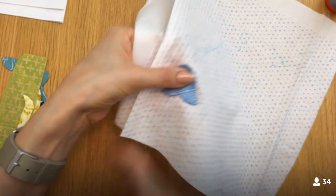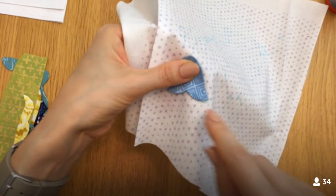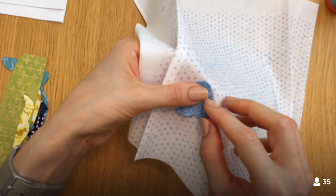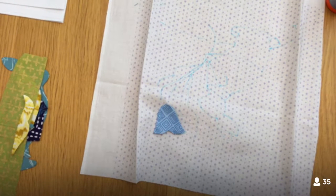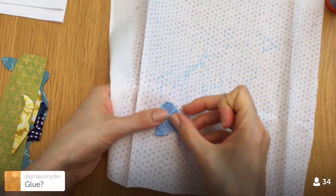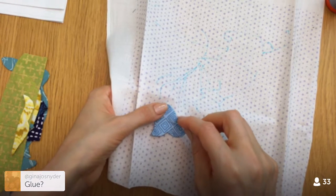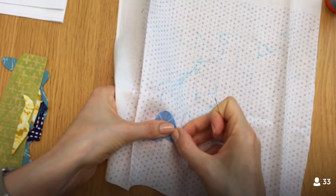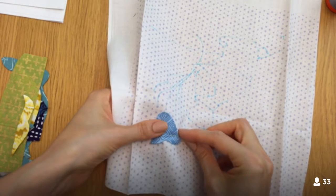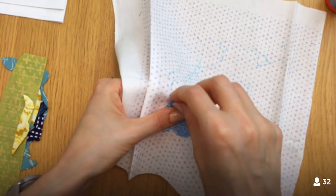I probably should baste this, but I'm just going to throw a pin on there and see how it goes. There are appliqué pins that are really small — I could glue, but I don't want it to have that stuck-down look. I think I'll just pin this edge up here and remove it once I get further along. If I stab myself too many times, I'll just take it out.